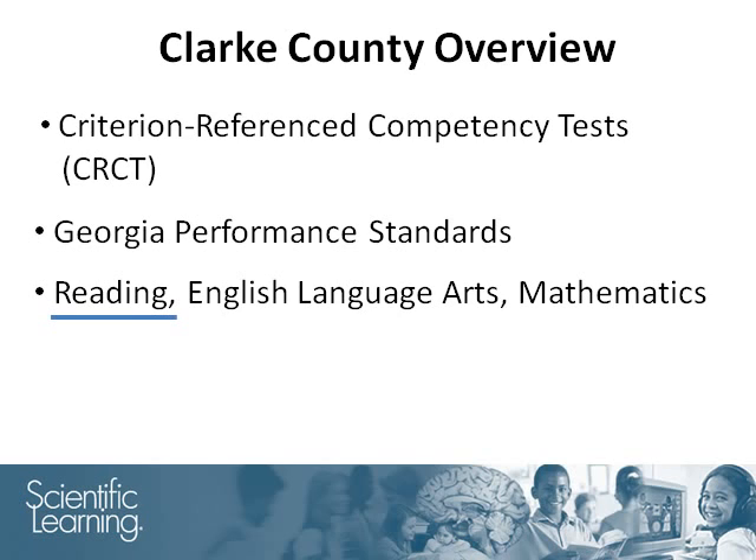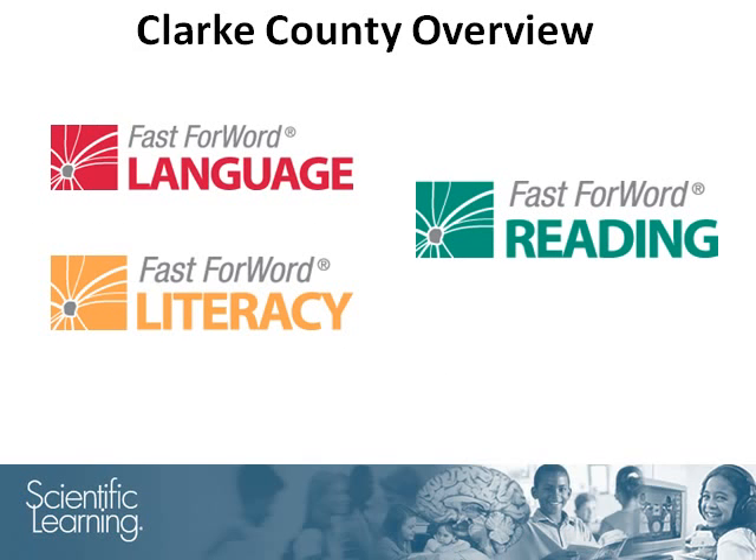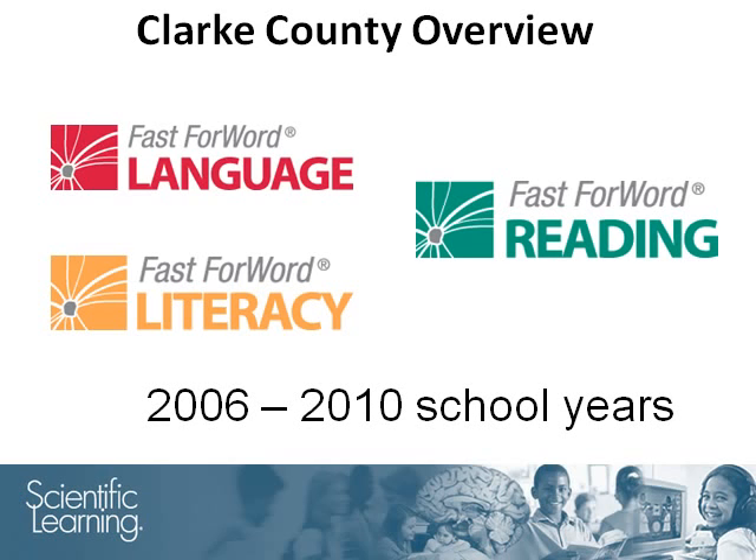It is given every spring to students in grades 1 through 8, and the students included in this study were 1st through 8th graders during the time of the study. Students who used the Fast Forward product generally started with the Fast Forward Language or Fast Forward Literacy series, with students then progressing through the Fast Forward Reading series. Students started on the product during different years, with some starting as early as the 2006–2007 school year and others starting as late as the 2010–2011 school year.